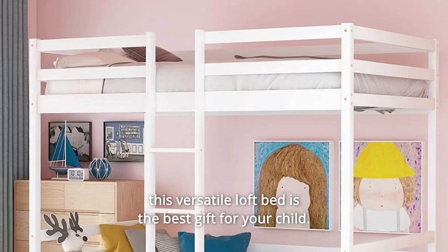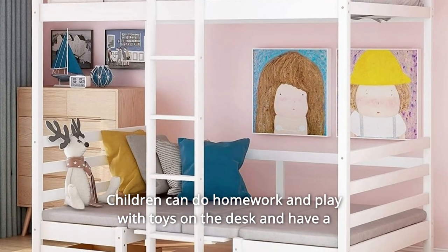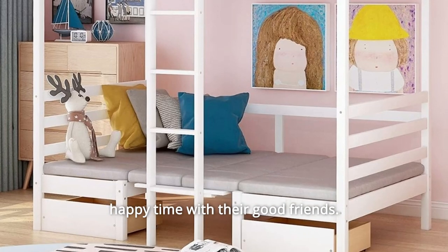This versatile loft bed is the best gift for your child. Children can do homework and play with toys on the desk and have a happy time with their good friends.